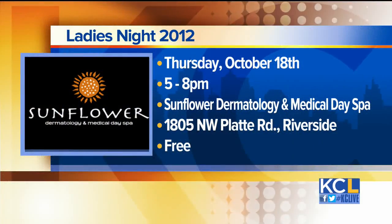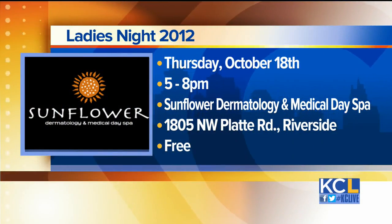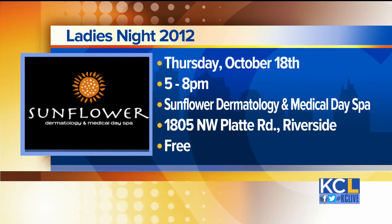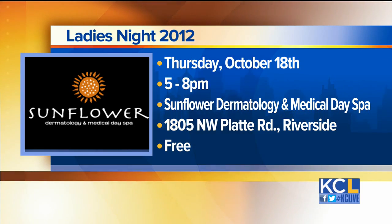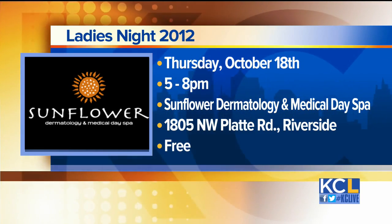And you have an event coming up on Thursday — is that right? That's correct. We talked about skin cancer today, but our event on Thursday is a celebration for our patients called Ladies' Night Out, where people can come. We're having it catered, prohibition cocktails — it's going to be a great event. Sunflower Dermatology, come on Thursday for Ladies' Night Out. Thanks, Doctor, I appreciate it.